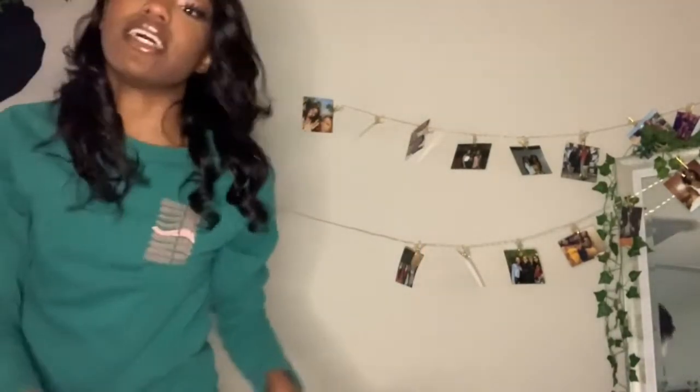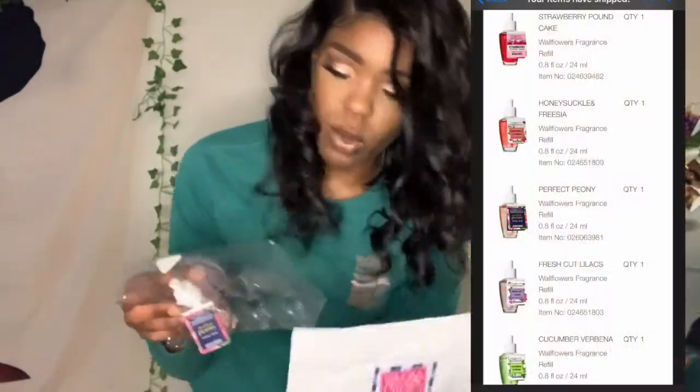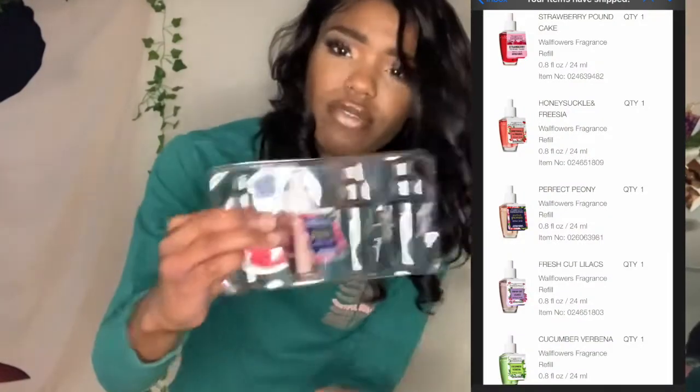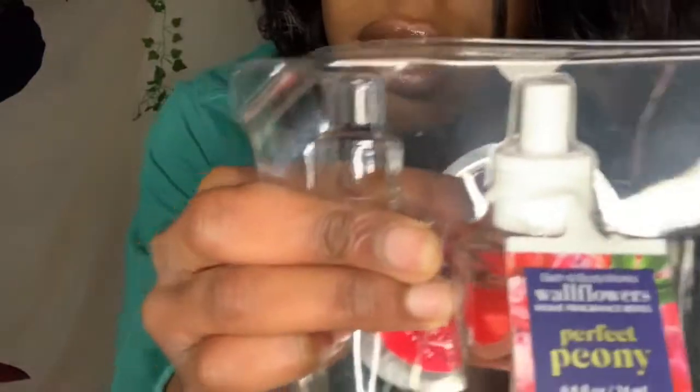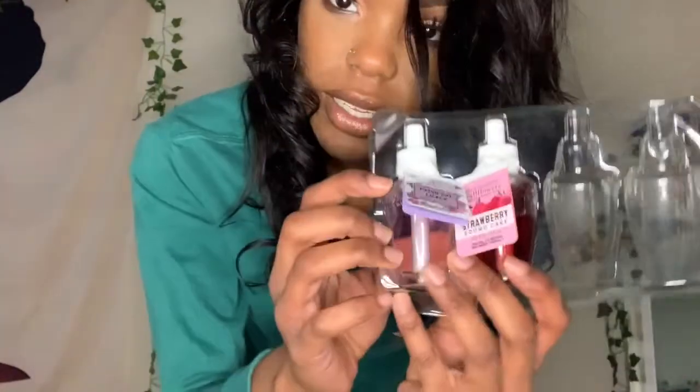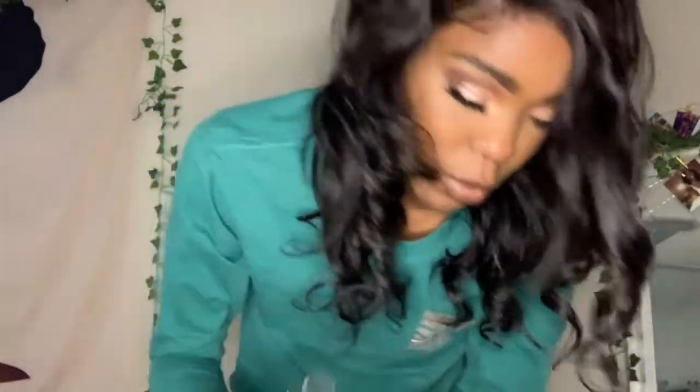The first set of stuff that I got is from Bath and Body Works. I got three of these little car things and six wallflowers. I used one of the wallflowers, and the ones I have left are this one — Perfect Peony I think — fresh cut lilacs, and strawberry pound cake. I'm excited for that one.